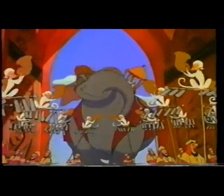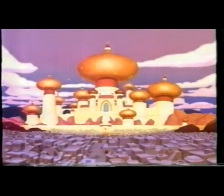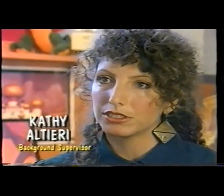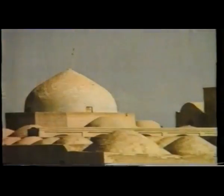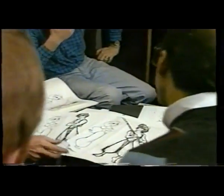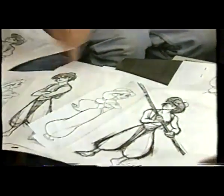Aladdin, Disney's 31st animated feature, is a stylistic breakthrough inspired by the mystical Middle East. Our influences come a lot from Persian miniatures, from Islamic calligraphy, from a lot of the design concepts from the 11th to the 14th or 15th century Persia. The designs of the characters in Aladdin were created in surprising ways.